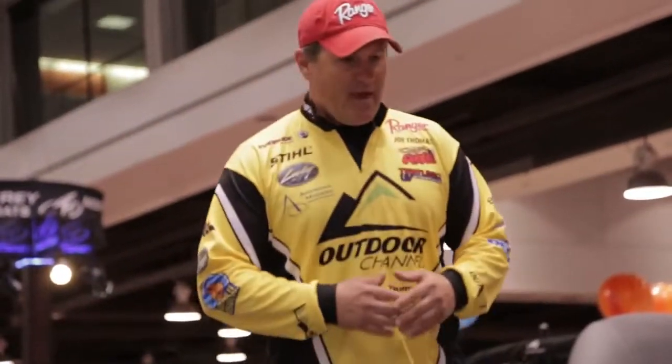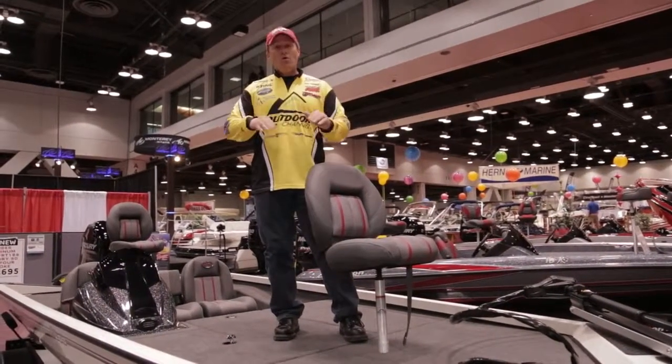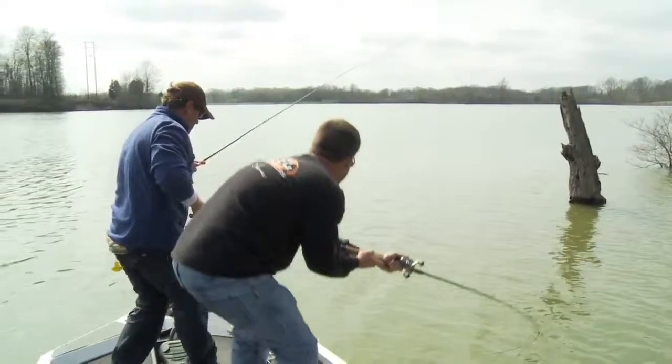One of the most important features of any bass boat, to me, is the front casting deck. It's got to be big, and it's got to be stable, and Ranger cut no corners in making the RT-188. It's very stable, and two guys can be up front with a flipping stick and never get in each other's way, and I've experienced it personally in this boat.